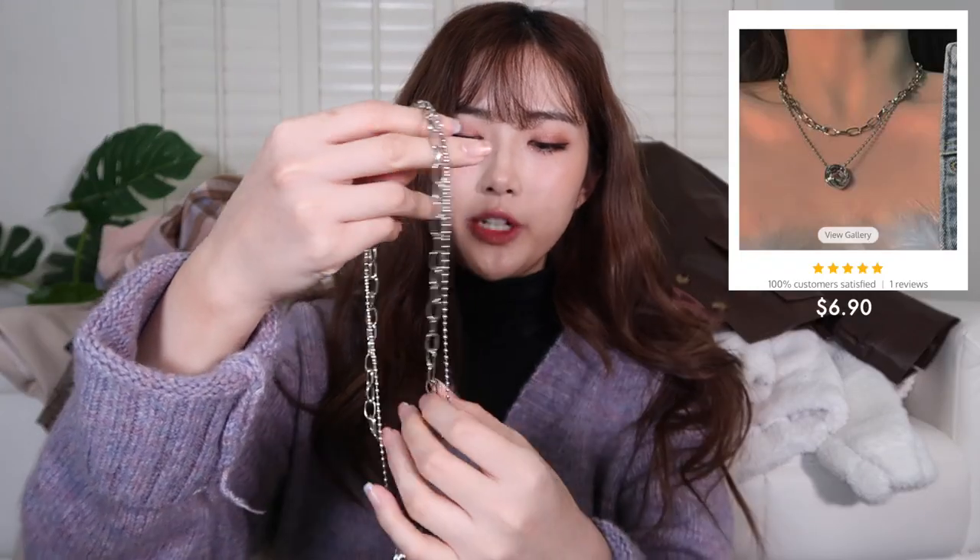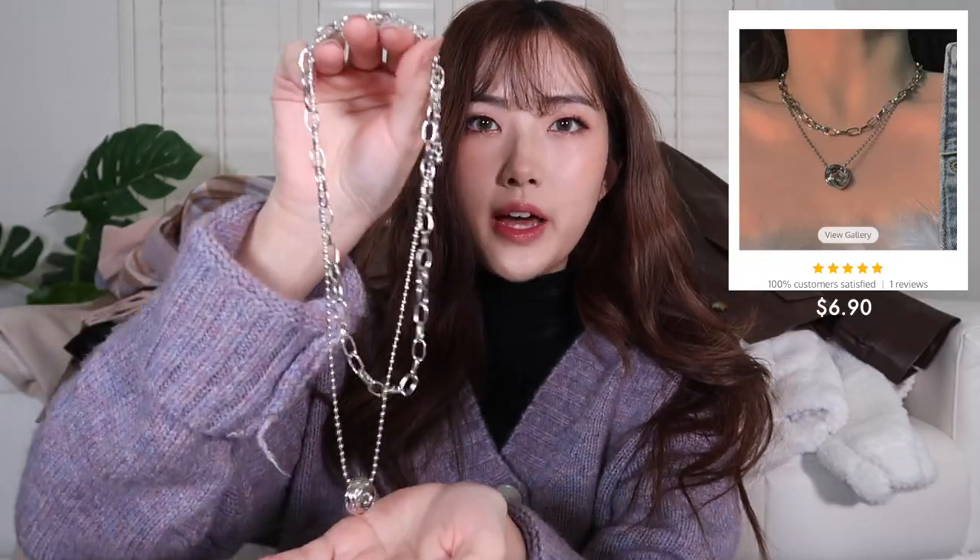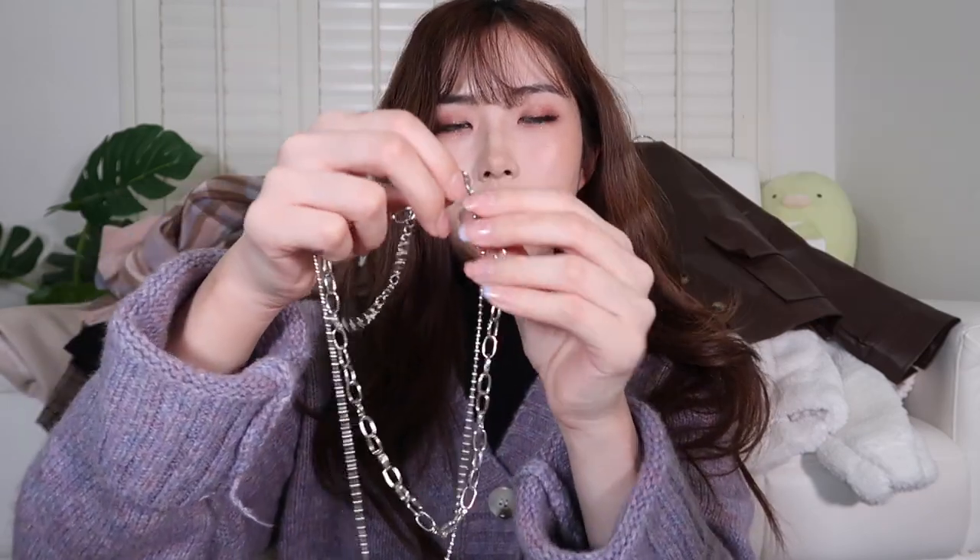The last jewelry piece is a two-layer necklace in silver. It has a chain and then a ring pendant at the bottom. I feel like layered with different necklaces, this would look really nice. It's kind of on the longer side, which I like. It matches what I'm wearing a little bit better.